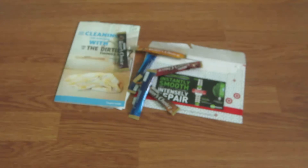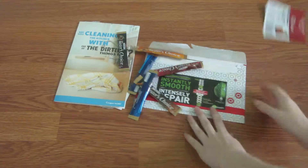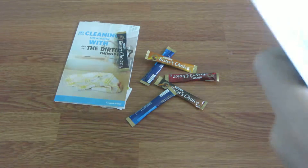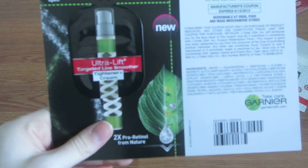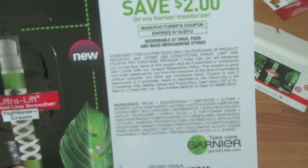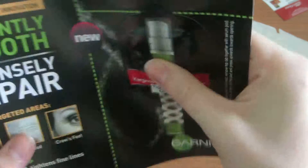Also early this week, from the Target sample website, I got this sample of the Garnier Ultralift Target Line Smoother Tightening Cream, plus a $2 off coupon which doesn't expire until 8-15-13. There's a sample on the front and the back.